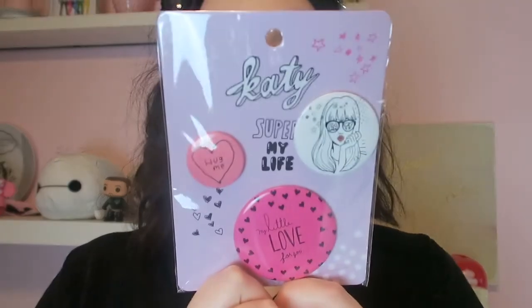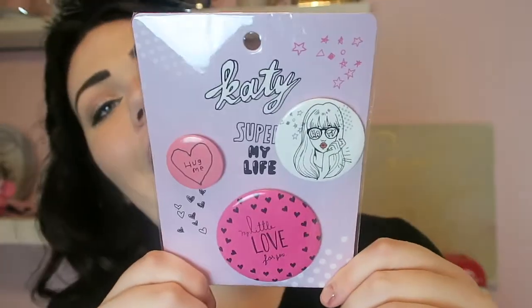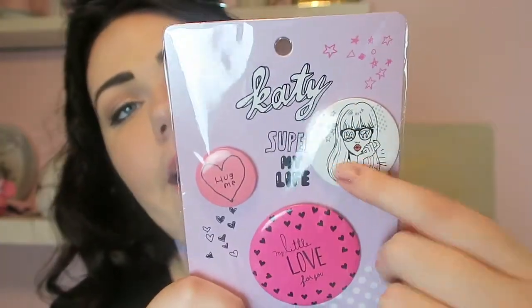I also bought these super cute buttons which kind of don't make any sense. They're super freaking cute. This one says 'hug me,' this one says 'my little love for you,' and then this one is like the brand name Katie with a little cute girl on it. These buttons are only a dollar and I have a button and pin obsession, so I had to pick these up.